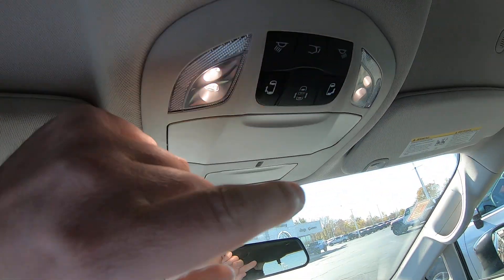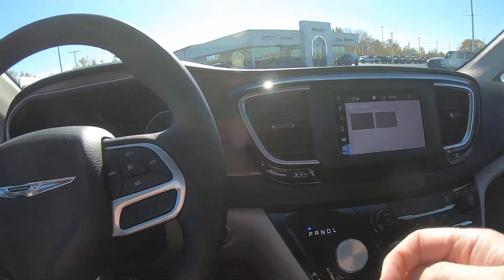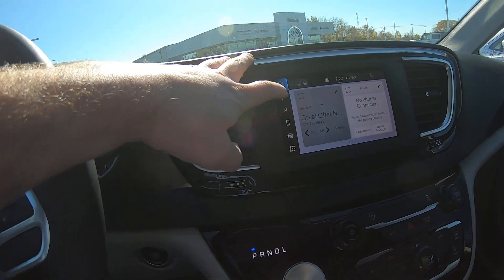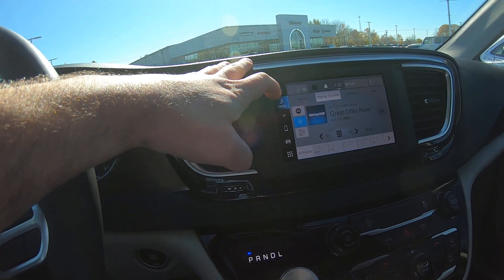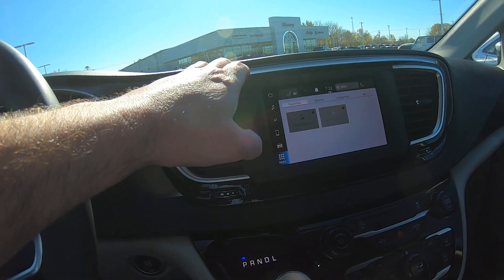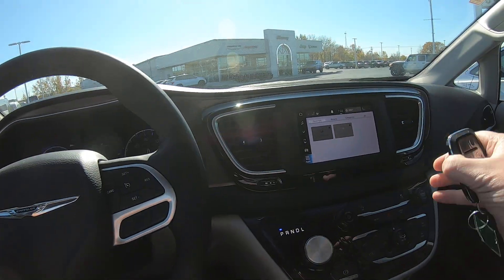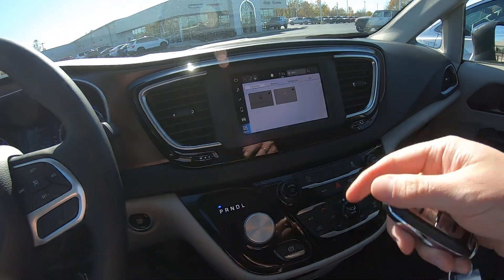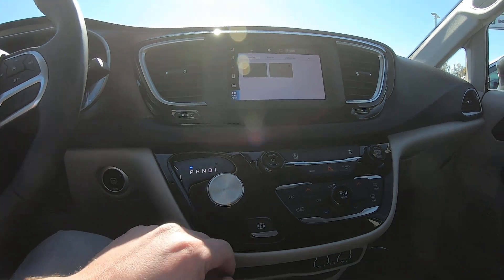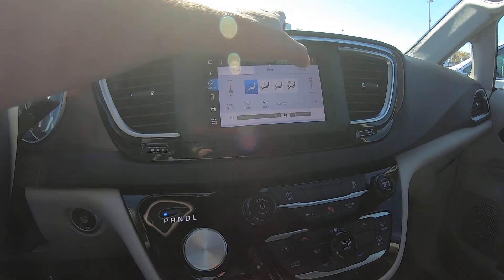These buttons up here let you control all the same stuff you can do from the key fob — opening doors and so on. This is the Uconnect system, so it has AM/FM radio and you can pair your phone to play music. It also has Android Auto and Apple CarPlay. There's no built-in navigation, but you can use the nav from your phone — it mirrors right to that screen.